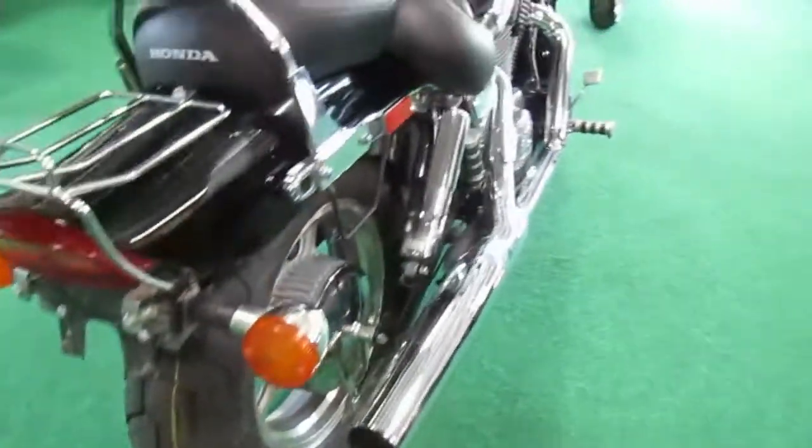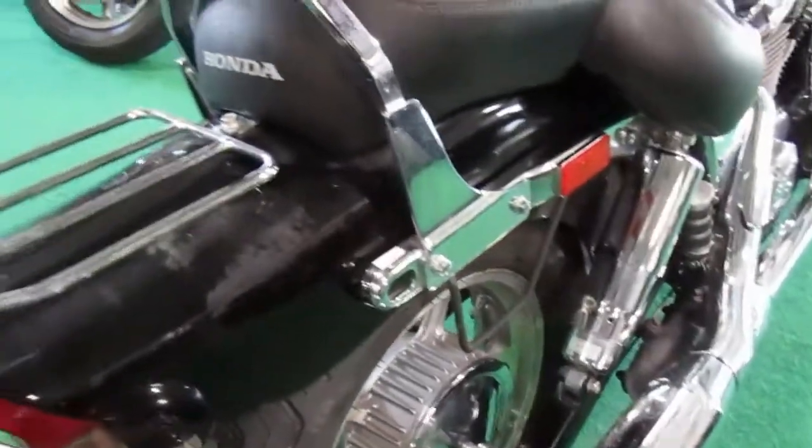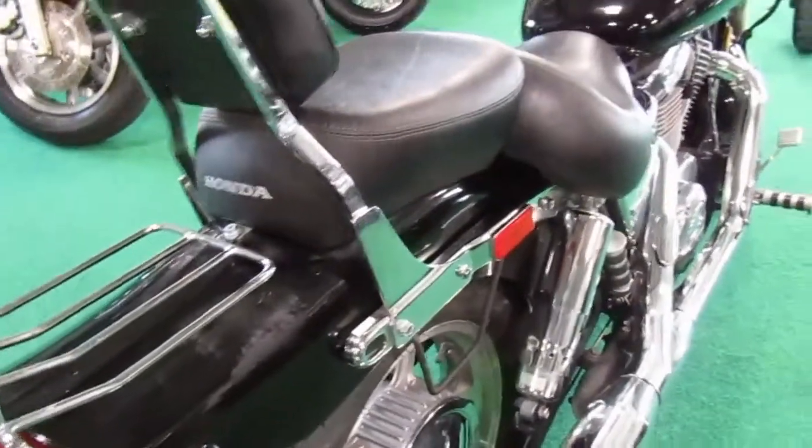There's a little bit of scuffing on the rear fender — not sure if that would polish out or not. It looks like it's where something has rubbed, like a bag or something.